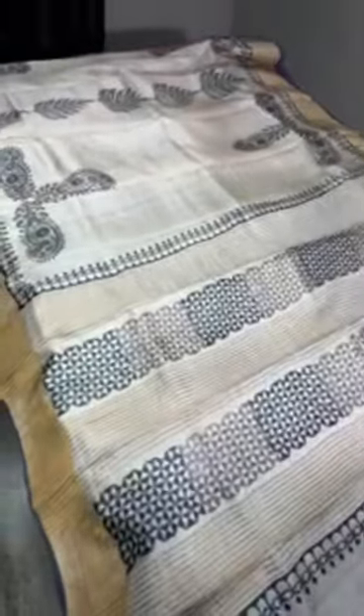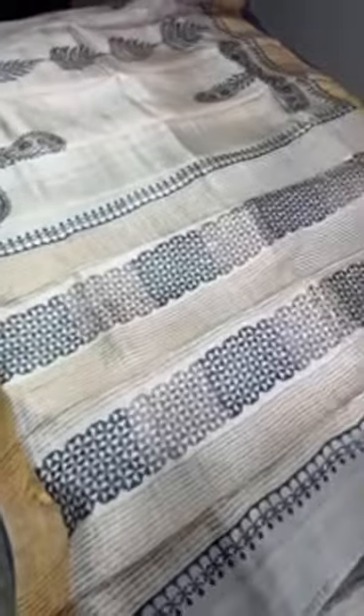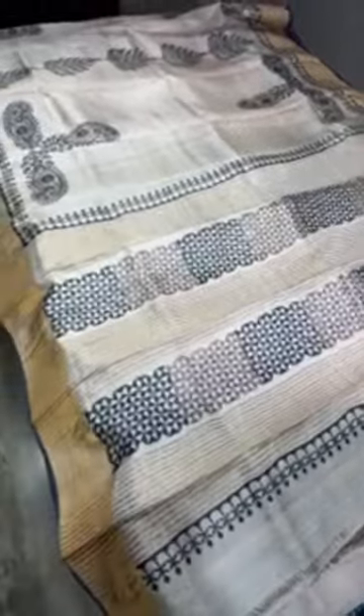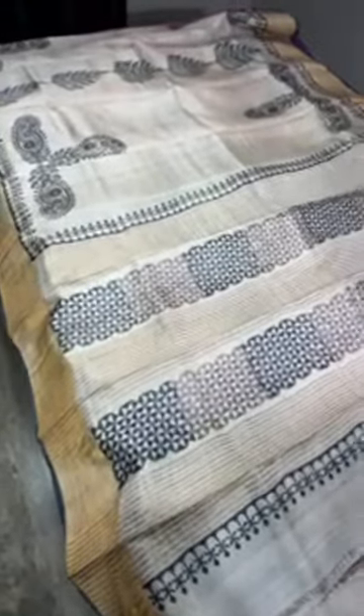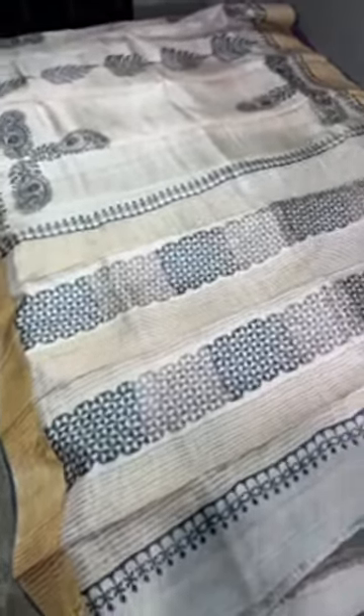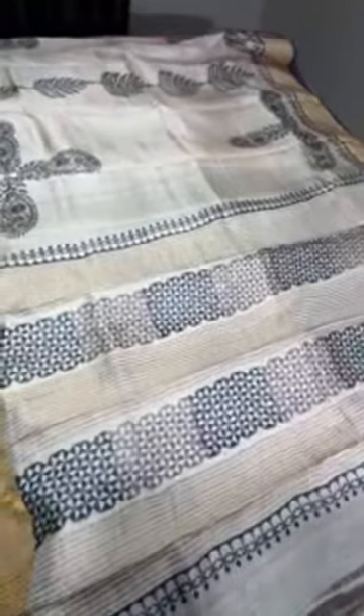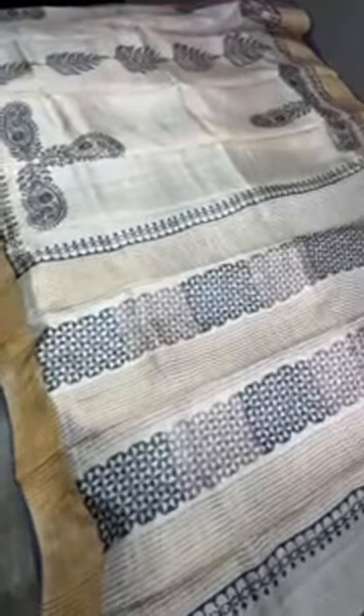All these sarees are silk mark certified — we are a silk mark authorized manufacturer. You can call us or visit our store. The contact number is 97896 38283. Thank you so much! Join our WhatsApp group, like and subscribe to our video, and share with your friends. Thank you!